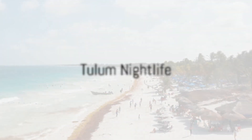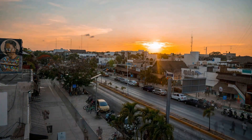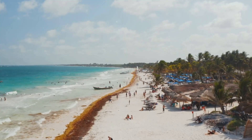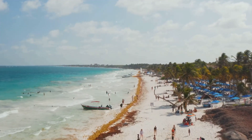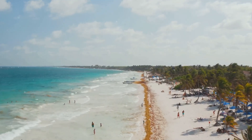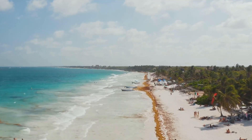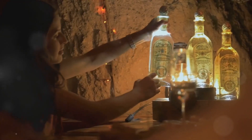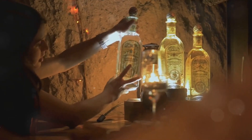At number 2, we groove to the vibrant Tulum nightlife. As the sun sets over Tulum, the city comes alive with a riot of colors and sounds. The pulsating beats of salsa, reggaeton, and electronic music fill the air, drawing both locals and tourists to the dance floors. Here, the nightlife is not just about partying — it's about immersing oneself in a cultural experience, swaying to the rhythm of the music, tasting the local tequila, and meeting people from all walks of life.